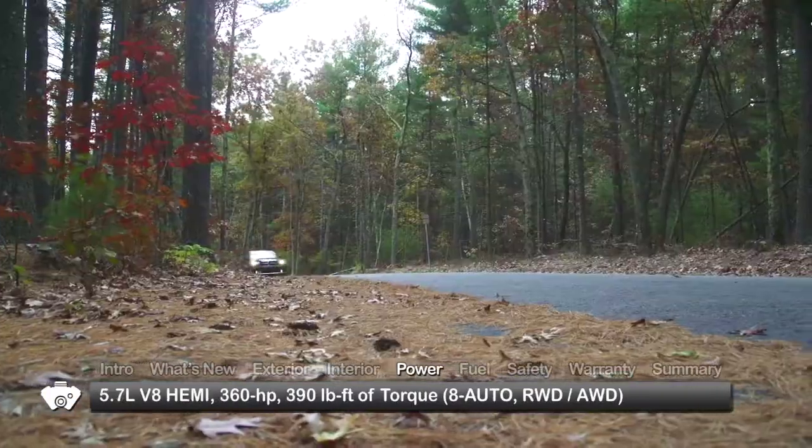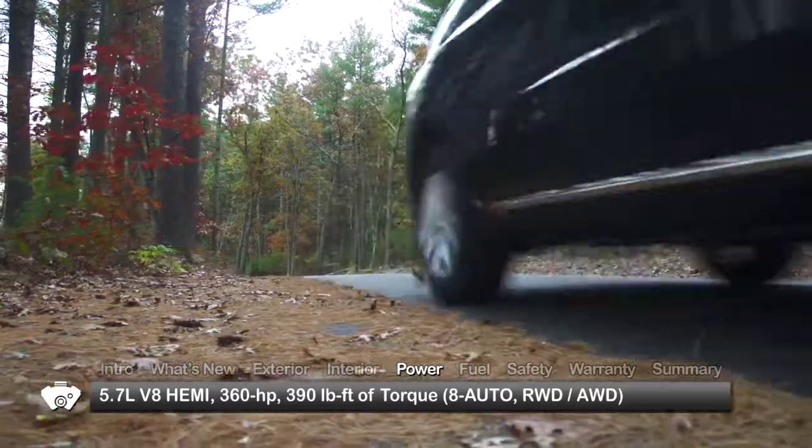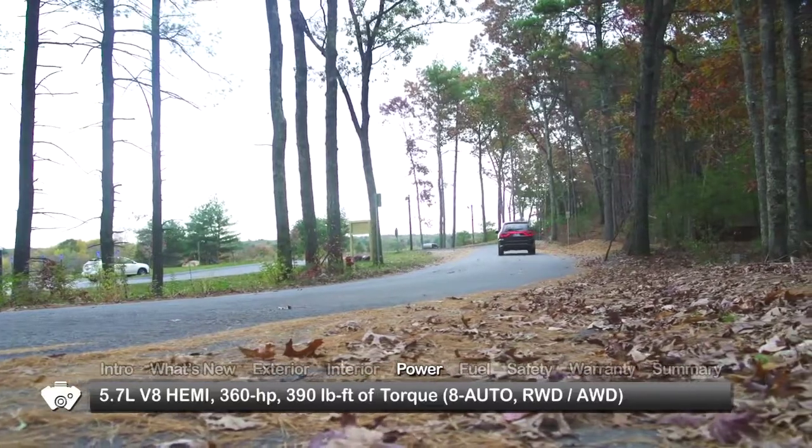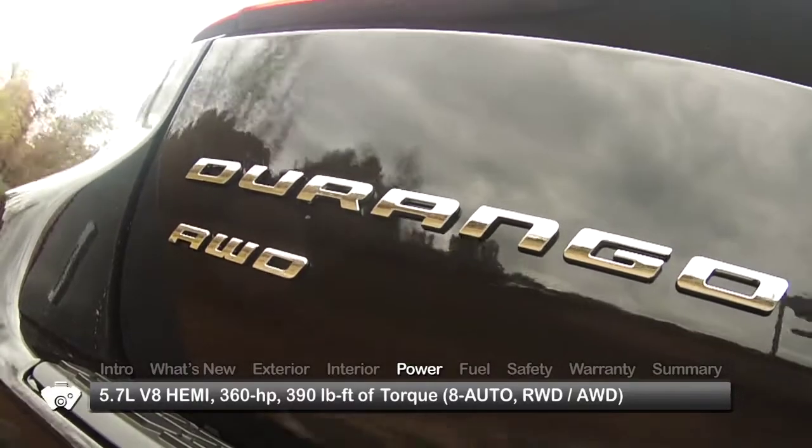An available 360-horsepower, 5.7-liter Hemi V8 offers up to 7,400 pounds of towing capability. Rear-wheel drive is standard with all-wheel drive available on all trims.